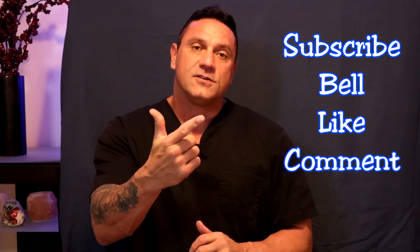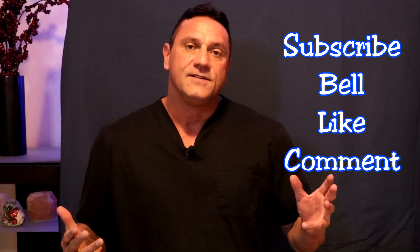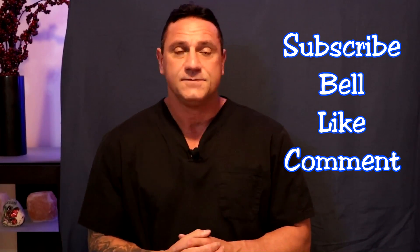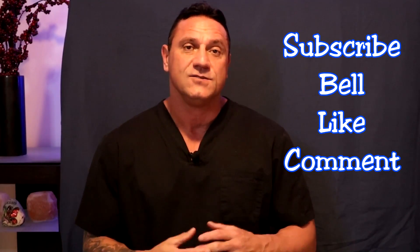Hello everybody, this is Dr. Juwan. Thank you for tuning in. If you haven't done so already, hit the subscribe button, bell notification, the like button, and leave a comment and share this video with a friend or post it on your Facebook, Instagram, whatever site to help share with others because Karen is sharing and I appreciate it.